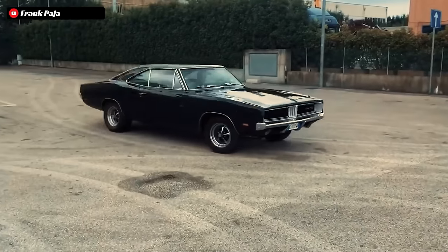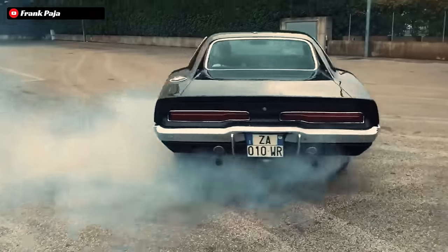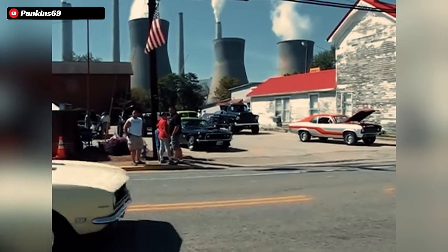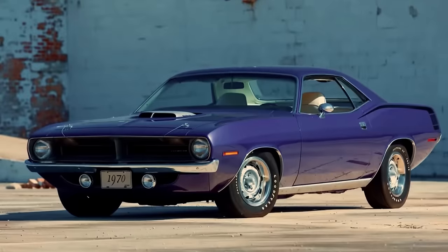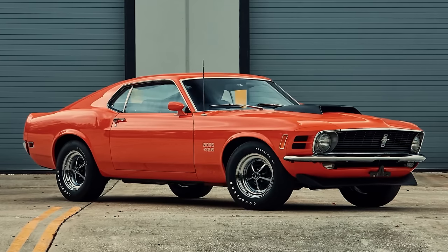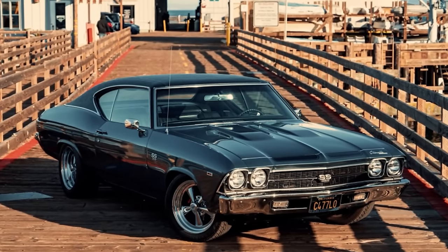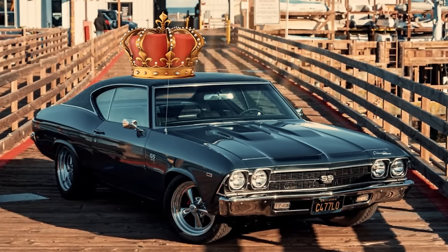The late 60s and early 70s were synonymous with big cubic inch, high horsepower American muscle cars. Virtually every domestic manufacturer at this point was building cars with engine sizes over 400 cubic inches. And this competition birthed legendary machines such as the Hemi Cuda, the Boss 429 Mustang, and even some really special 427 Chevelles, which all were kings of the street.